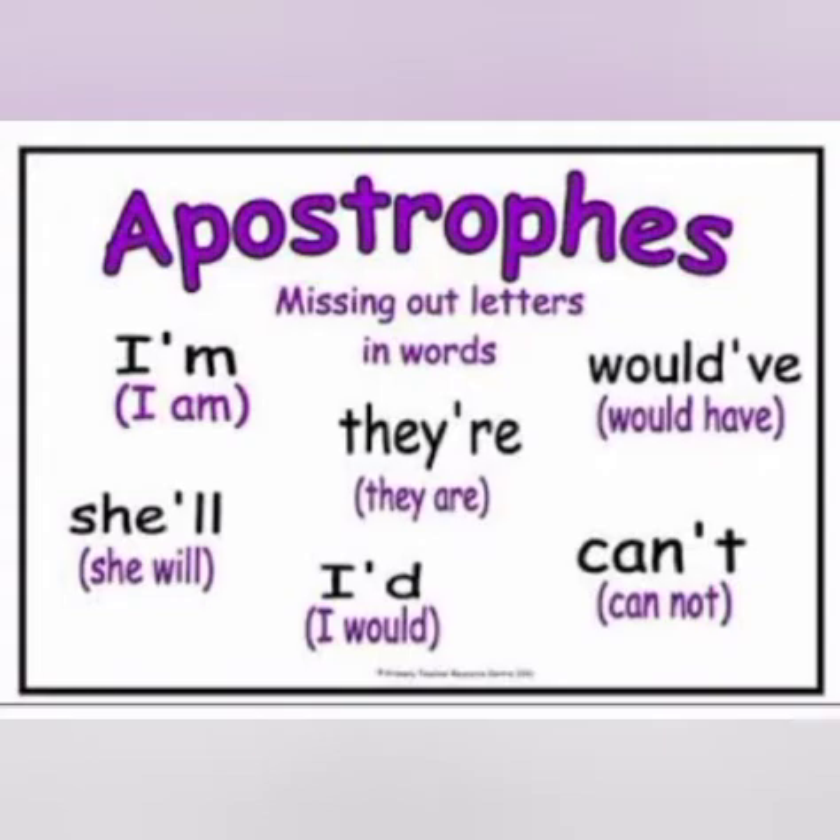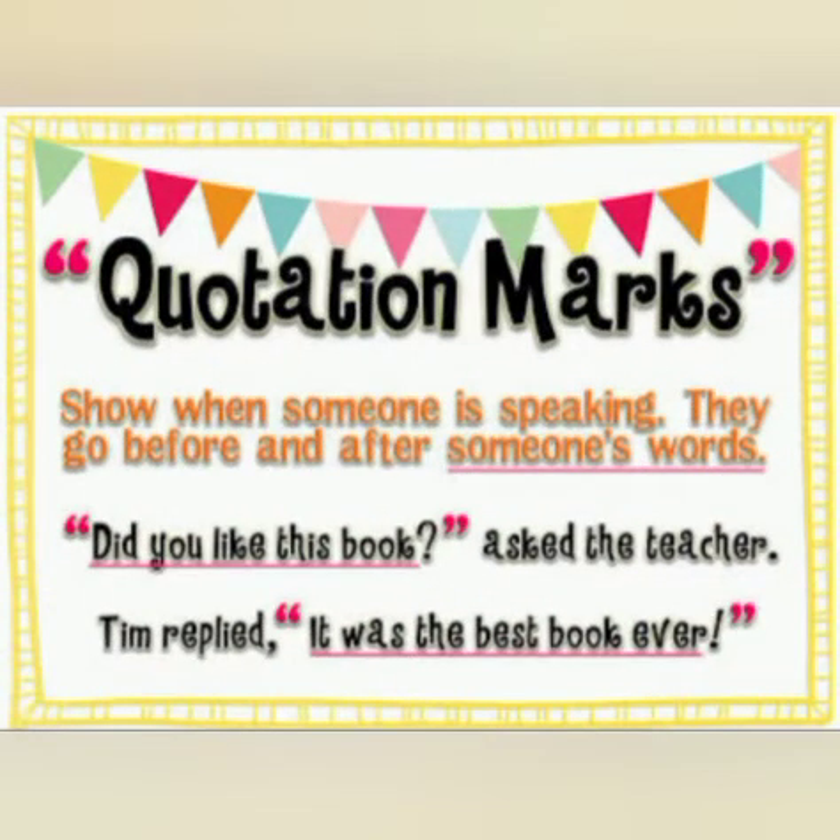Next are quotation marks. These are used to show when someone is speaking — they go before and after someone's exact words. For example, 'Did you like this book?' asked the teacher. So the exact words of the teacher are put within quotation marks. Similarly, Tim replied, 'It was the best book ever.' The exact words spoken by Tim are put within the quotation marks.